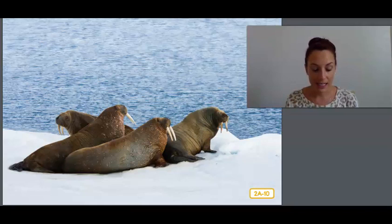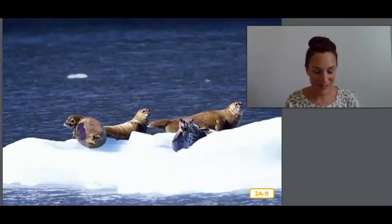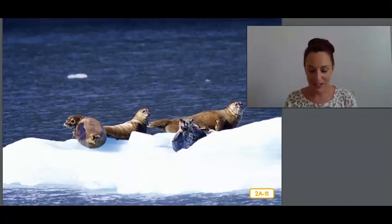Walruses also have long teeth called tusks, which they use almost like arms to pull themselves up out of the water and onto the ice. These are seals. Seals have blubber under their skin just like walruses. Some types of seals are born covered with a layer of white fur to keep them warm until they develop blubber. Seals are incredible swimmers. Unlike fish and walruses, seals don't have arms and legs. Instead, seals have flippers and swim by wiggling their bodies from side to side, using their flippers to steer. They swim very fast so that they can catch plenty of tasty fish. Thankfully, they don't like to eat rats.